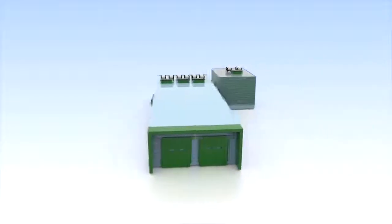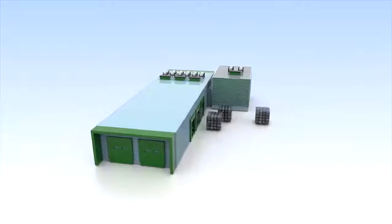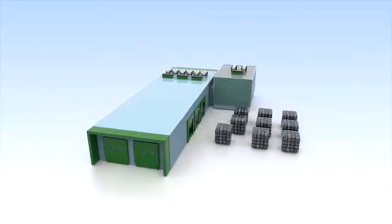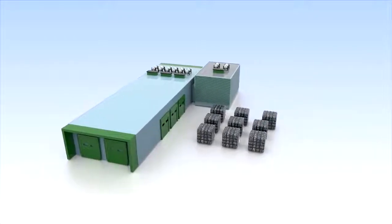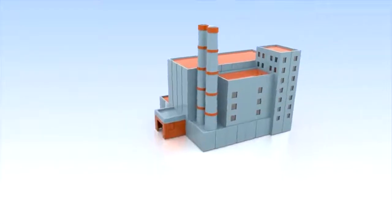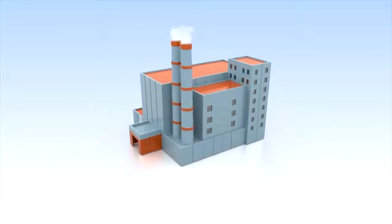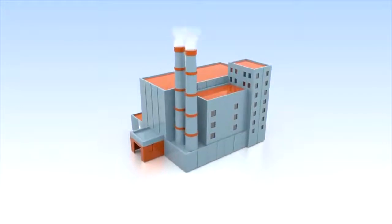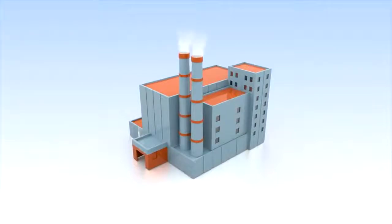From there, the waste goes to a sorting plant. The problem is that different kinds of plastic are difficult to separate from each other and from other materials. That's why most waste ends up being used for energy recovery — the empty packaging is burned for energy in conventional power plants, or in the steel or cement industry.